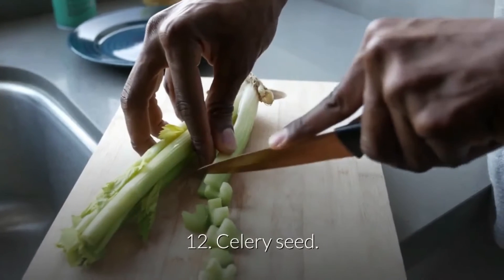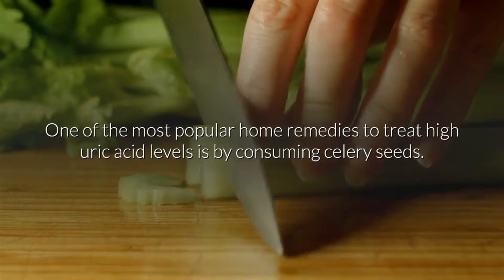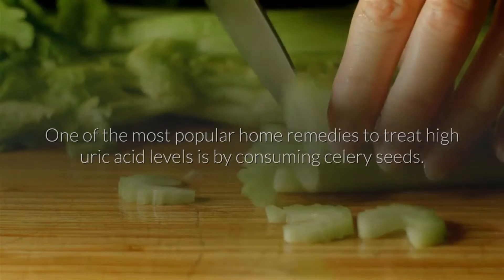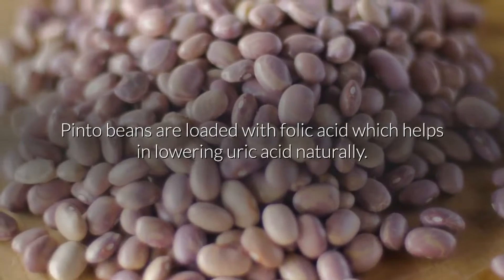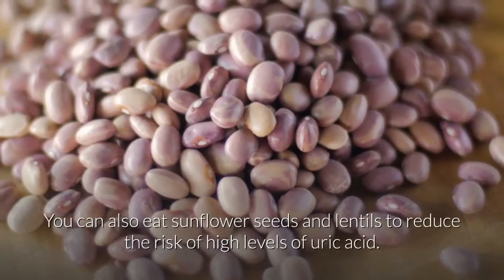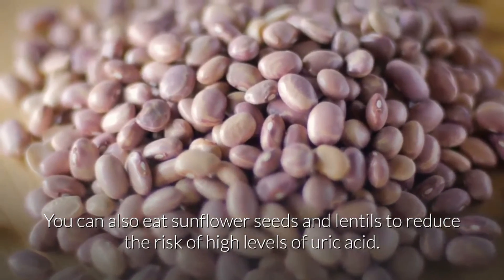12. Celery seed. One of the most popular home remedies to treat high uric acid levels is by consuming celery seeds. 13. Pinto beans. Pinto beans are loaded with folic acid which helps in lowering uric acid naturally. You can also eat sunflower seeds and lentils to reduce the risk of high levels of uric acid.